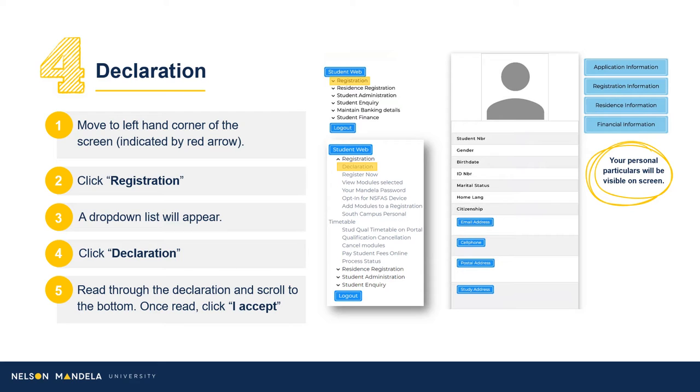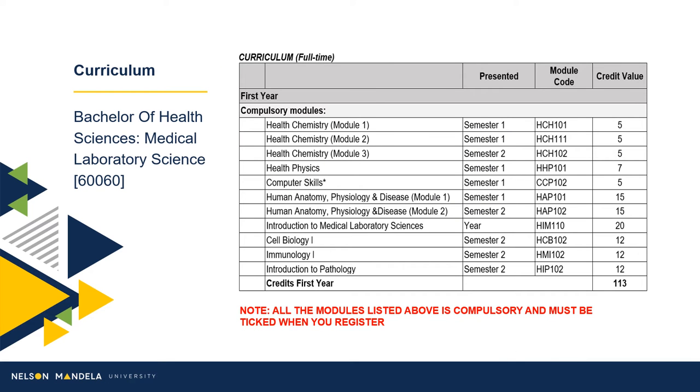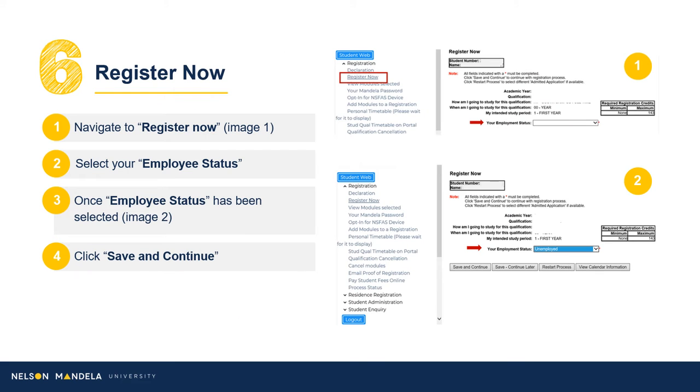Proceed to scroll, clicking Declaration. Once read, click I Accept. Step 5: Subject Registration. Download the curriculum qualification document containing the modules for annual completion. On screen is a duplicate of the information reflected in your PDF download. All modules to be selected for first year are indicated on screen. Step 6: Register Now. Proceed to select the appropriate employment status using the drop-down options provided, followed by clicking Save and Continue.